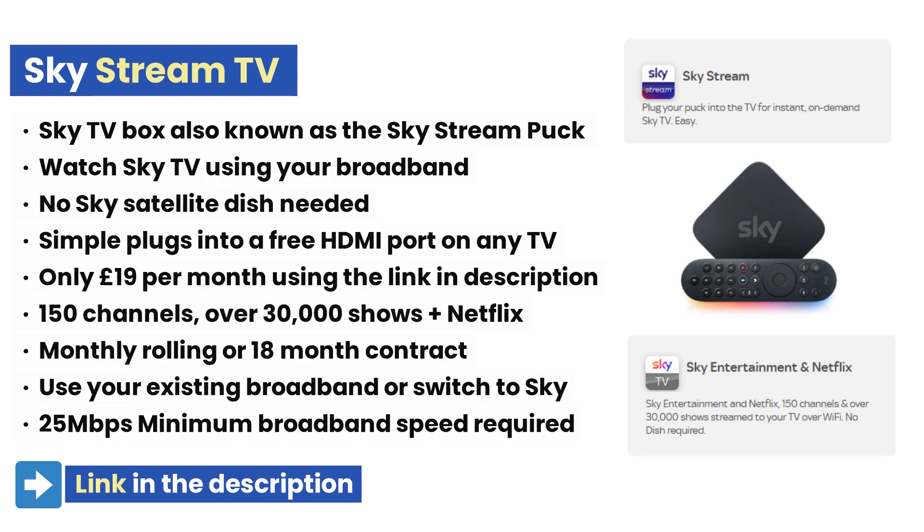You can use the Skystream box with your existing broadband connection or you can sign up for one of Sky's broadband packages. Skystream requires a minimum broadband download speed of 25 Mbps. You can customize your package by adding other Sky Entertainment, kids and sports channels during the checkout process.